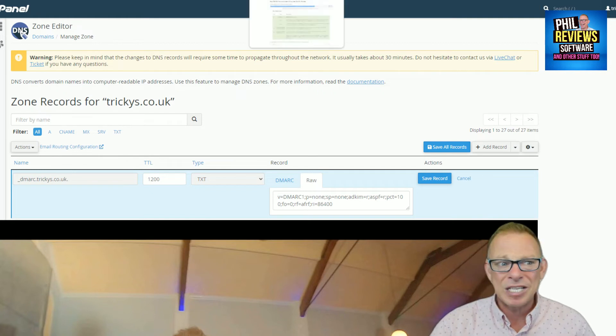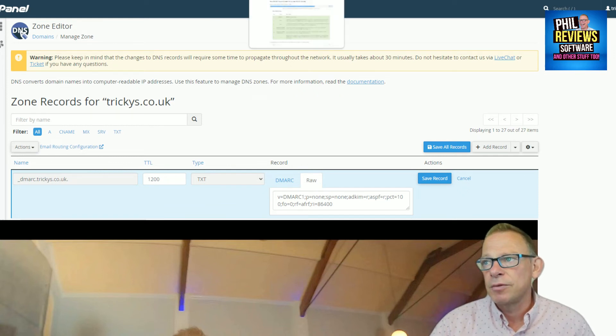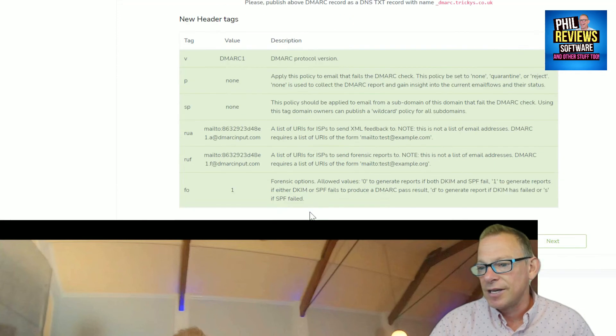I'll be dead honest — I'm not going to do it now. But I think I'd be able to copy that and paste it in there and save the record. Don't quote me on this, don't do this on your own website. Then it'll set up the report, and it looks like it'll be quite easy to do.